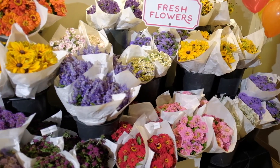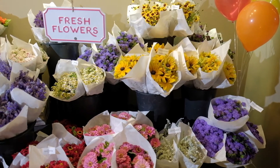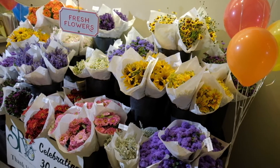One of our proudest moments here at Sierra Icardi is having the ability to work with these local growers to bring in freshly cut flowers every single week, and the best part is that it comes in at the beginning of every week so you know it's going to be fresh.